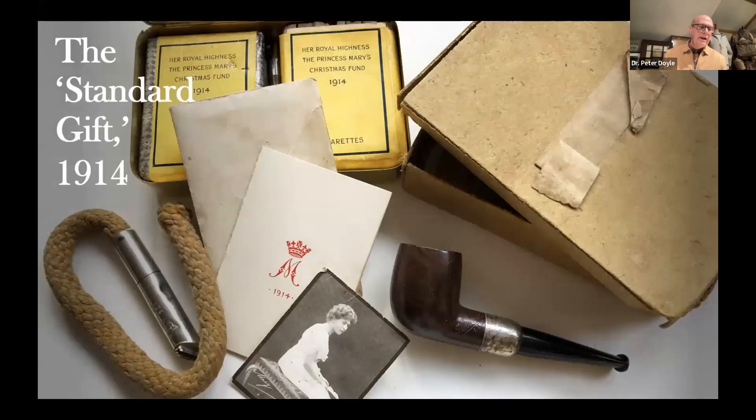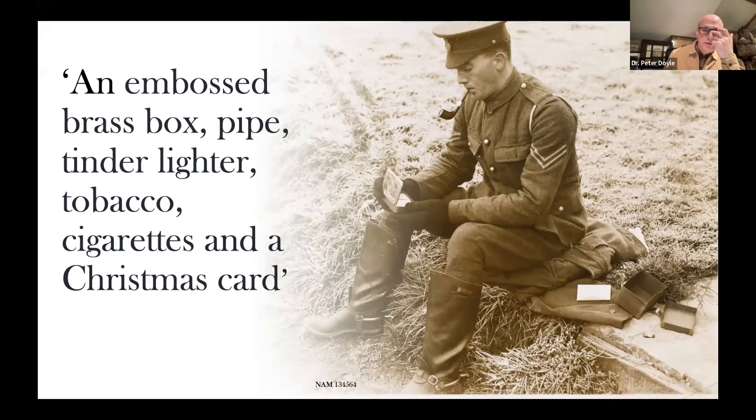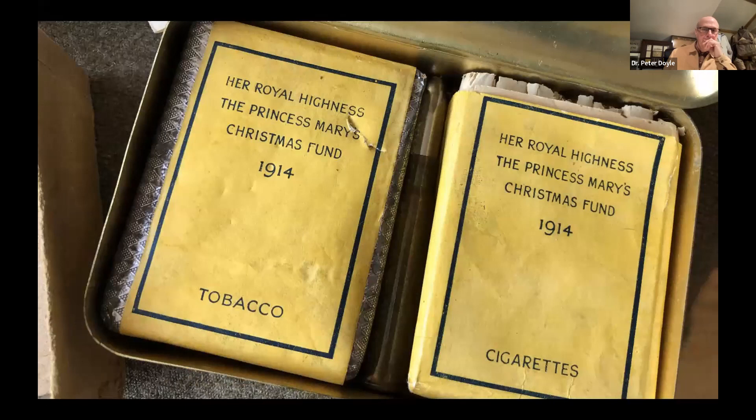So what is this gift? A lot of people say, well, how could it all fit into that brass tin? The basic bottom line is it couldn't. What it had was a brass box inside a cardboard box made by a company in London. We can see cigarettes and tobacco in two distinctive yellow-formatted packaging, a Christmas card with 1914 on it, a very unusual-looking tinder lighter, the princess's photograph, a pipe, and the box itself. Here's an Army Veterinary Corps soldier looking at his box: there's the box, there's his pipe, the cigarettes and tobacco, the Christmas card in its envelope. What we can't see is the lighter, and there's a reason for that.